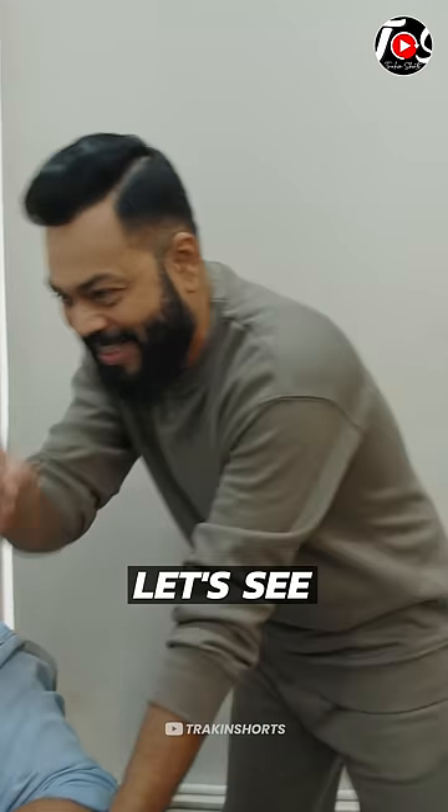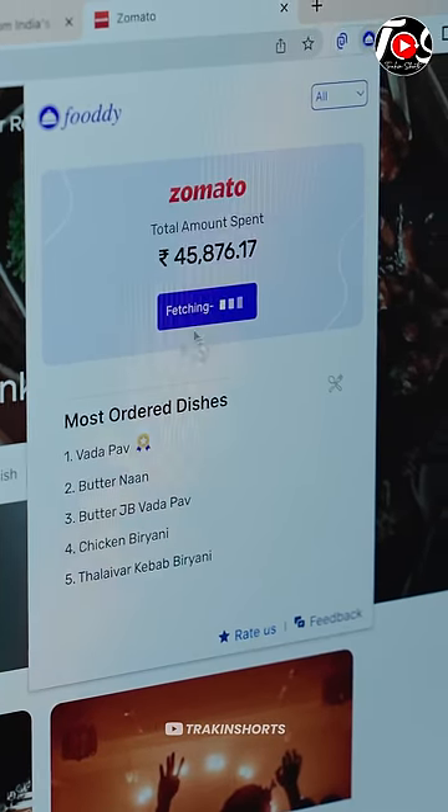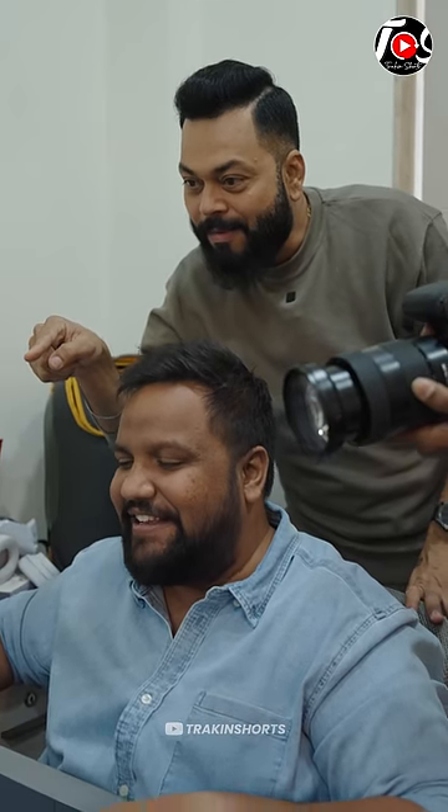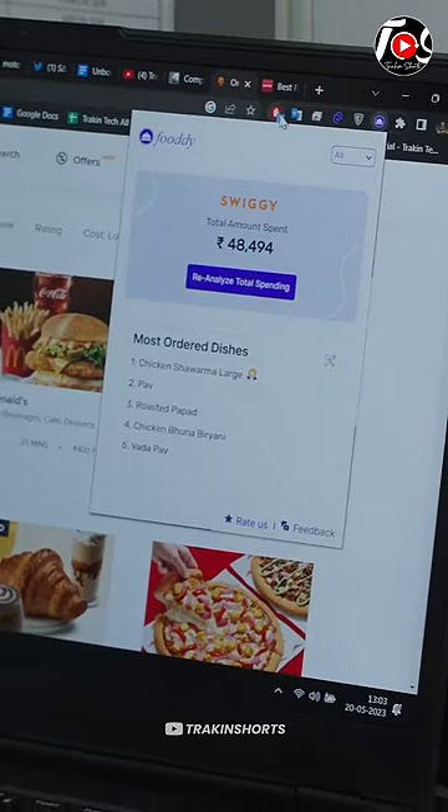How much on Zomato and Swiggy? I'm sure you're going to be at the top. Let's see — 1,95,683 and 45,000 on Zomato. Let me re-analyze and see the exact amount. 40,000 on Zomato and Swiggy! 48,495 — nearly 50,000 rupees.